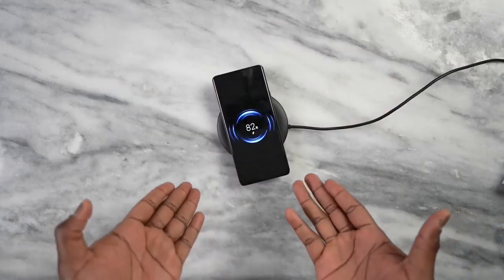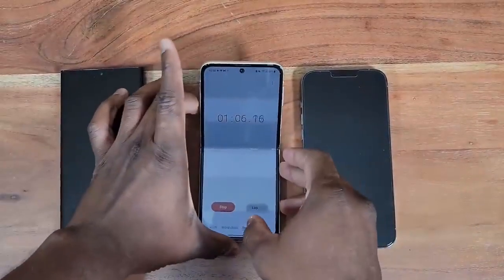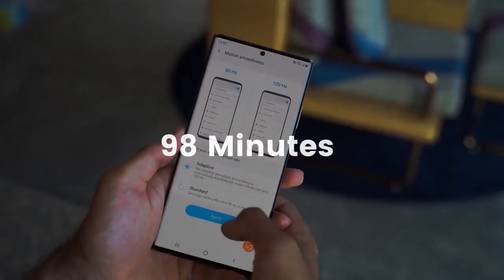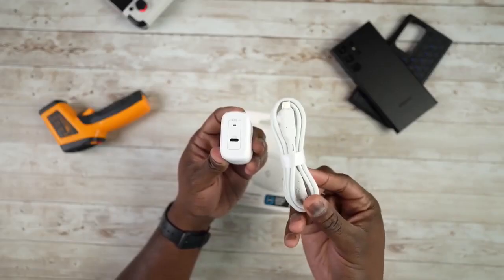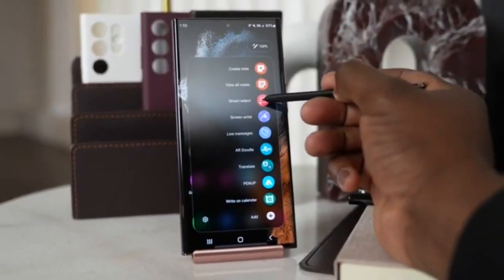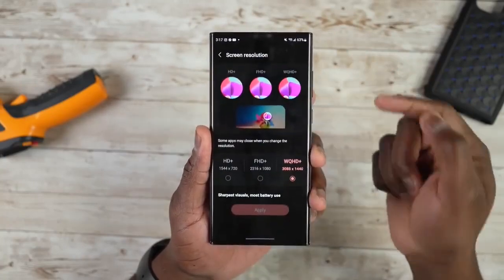Last year, the Galaxy S22 Ultra was good enough with charging speeds. In testing, the Galaxy S22 Ultra charged from 0 to 100% in just 98 minutes, or 1 hour and 38 minutes, and charged to 50% in 43 minutes. But the only downside of the Galaxy S22 Ultra was its battery — it charges slow, and the battery drain was so bad.